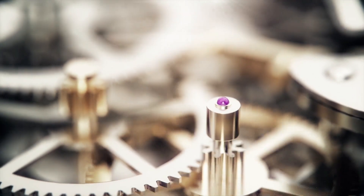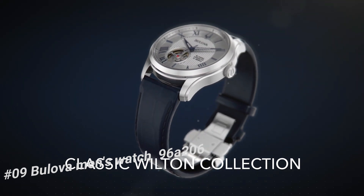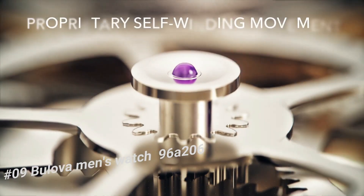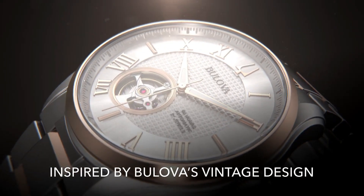Number 9: Bulova Men's Watch 96A206. The current price is $625. Features include a domed sapphire crystal with blue anti-reflective coating, blue leather strap with push-button deployant buckle, and water resistance to 100 meters.